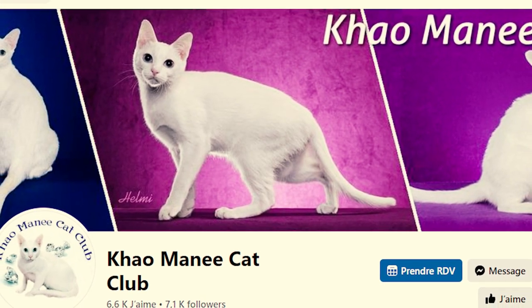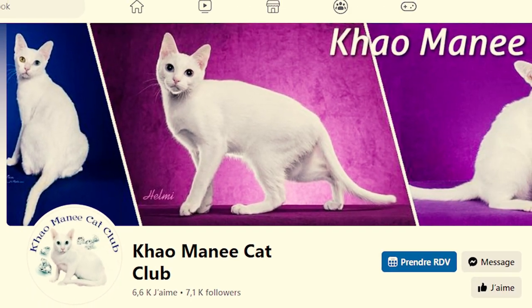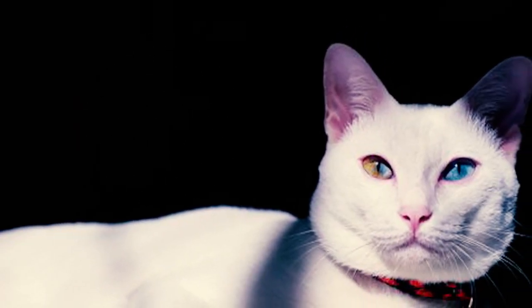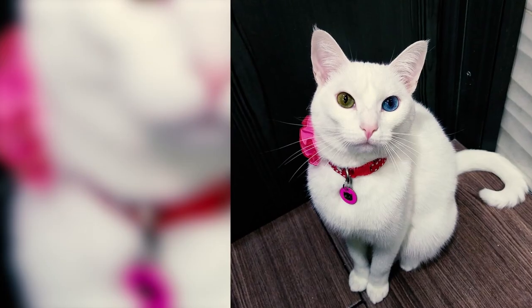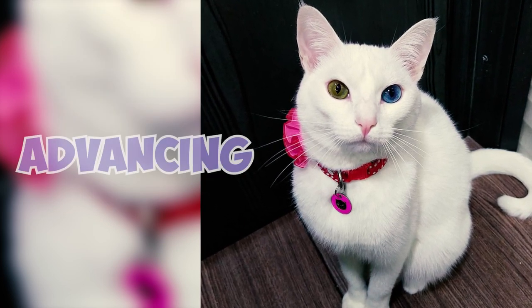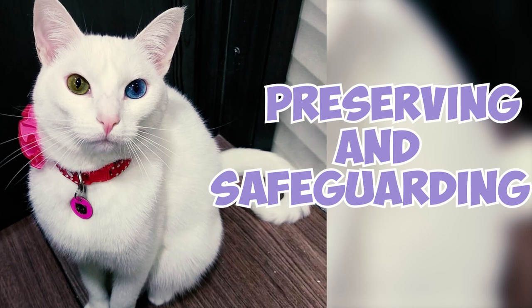Fact 26: There is a cat club named the Kaomani Cat Club, founded in 2019. This club serves as a unifying platform for breeders from both the East and West and is closely affiliated with the Cat Fanciers Association, emphasizing its commitment to advancing, preserving, and safeguarding the Kaomani breed.